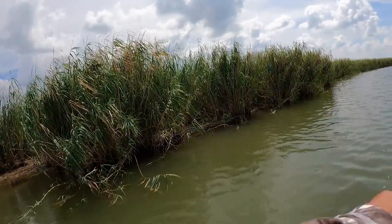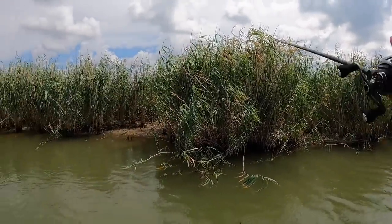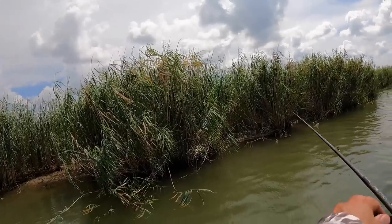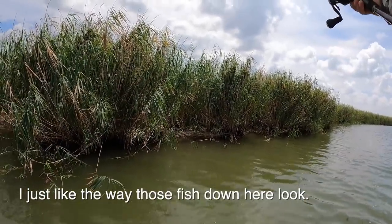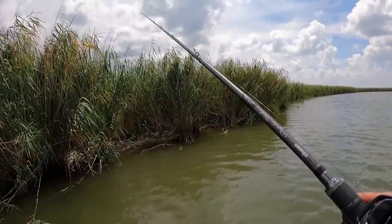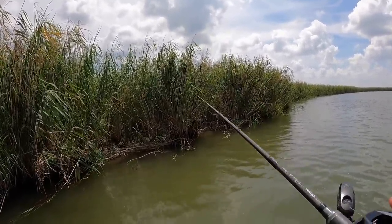You gotta get down here and do this while it's going on, and this is just August - it's gonna get nothing but better. This is like the worst time because of the heat. These fish are least likely to bite now and look how much success we're having. I just like the way those fish down here look - in particular the color green and a particular build. They are very unique looking bass.